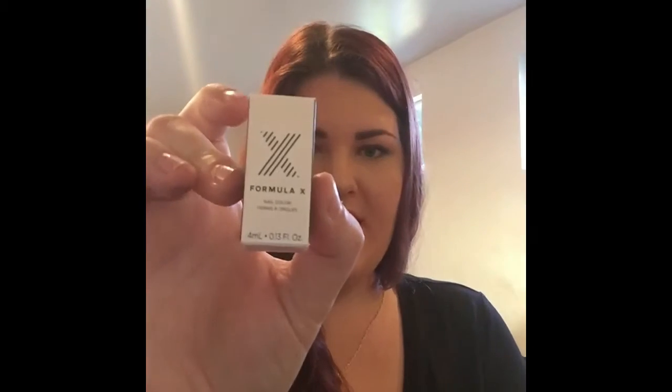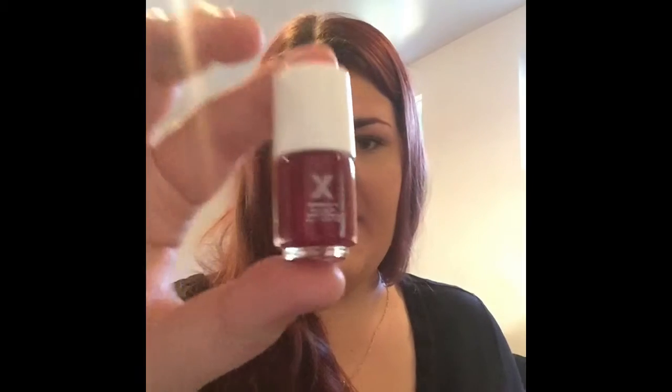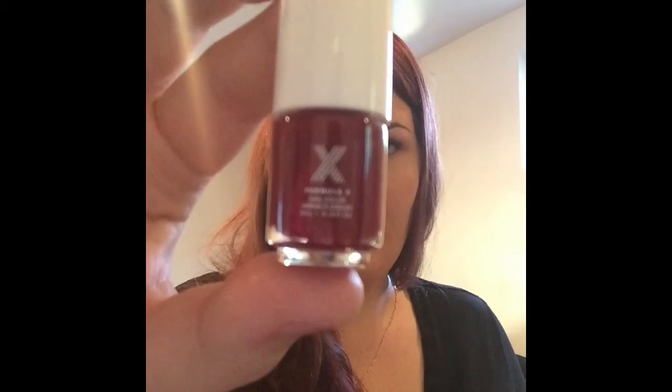And then this X Formula nail polish in the shade Ignite — so beautiful, a red.